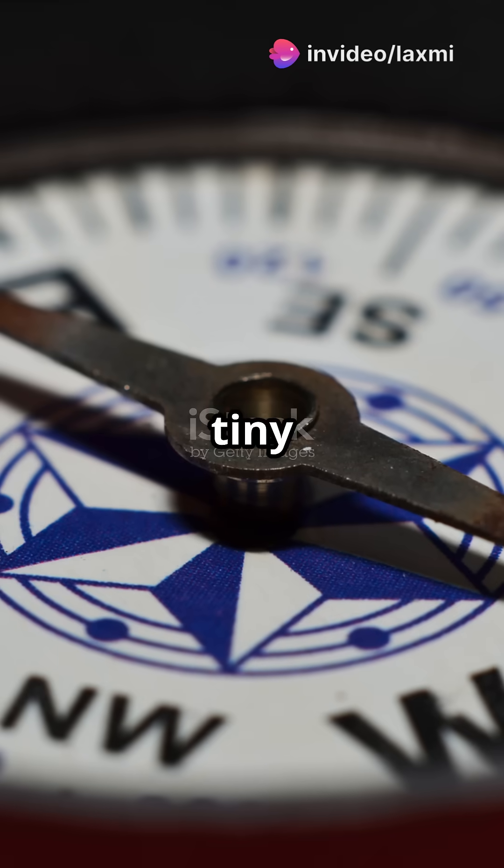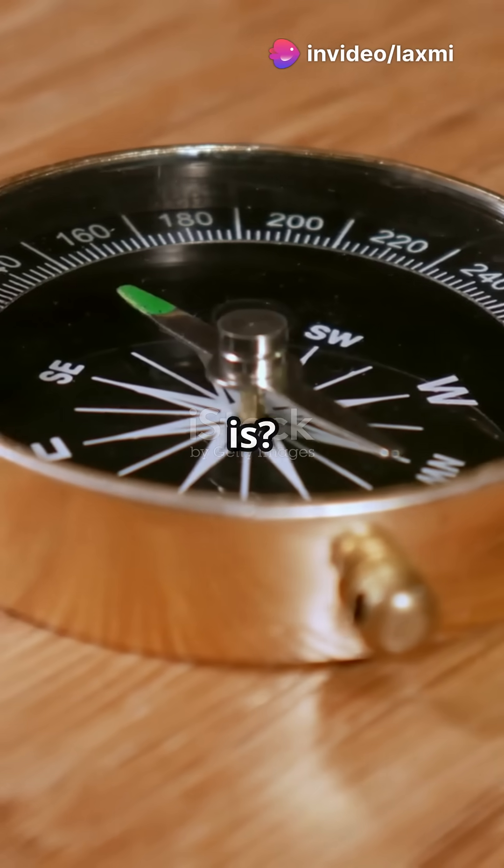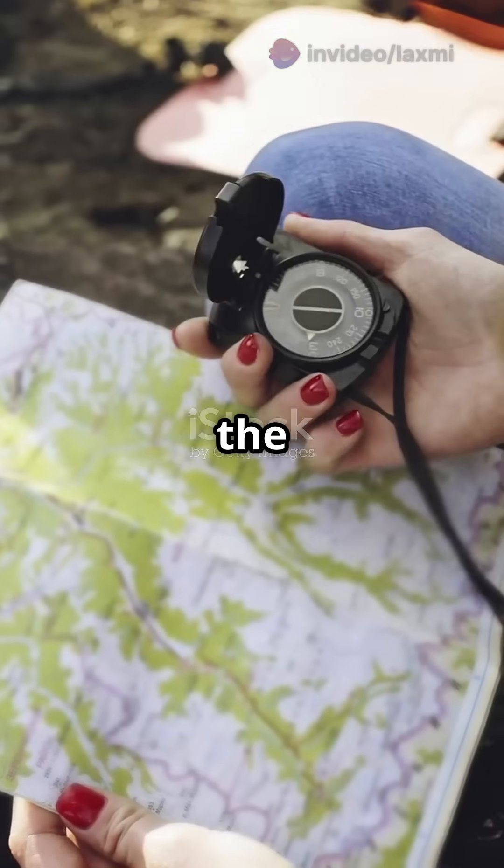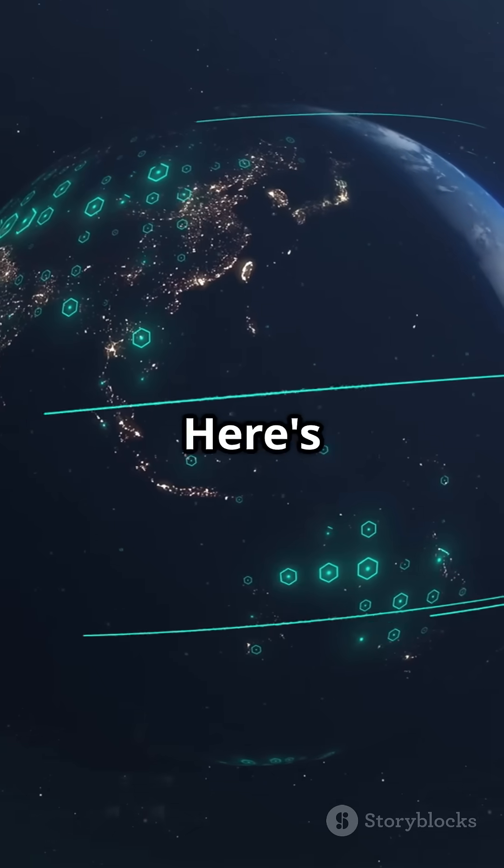Are you curious about how a tiny compass needle always knows where north is? Prepare to be amazed. A compass is like the ultimate tour guide. Here's the scoop.